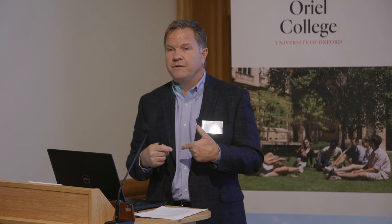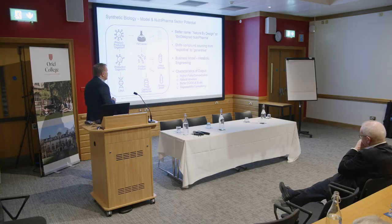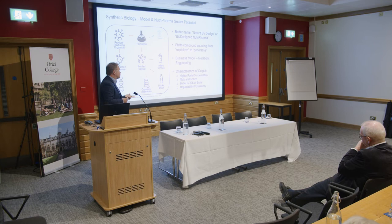I think of it as 'nature by design' — a bio-designed approach to unlock what nature has to offer in terms of efficacy. It is generative, not exploitive. Some of the compounds we will be creating using synthetic biology are compounds that you would have to harvest from shark fins or wheat germ or a variety of other sources, kicking off various non-sustainable issues. This approach is quite self-contained and repeatable. The characteristic of the output from this program is a higher purity, higher concentrated compound, a natural structure that stands up better to regulatory scrutiny, significantly better cost of goods at scale, and repeatable consistency — exactly the type of endpoints critical for a consumer healthcare business if you want to get to scale.